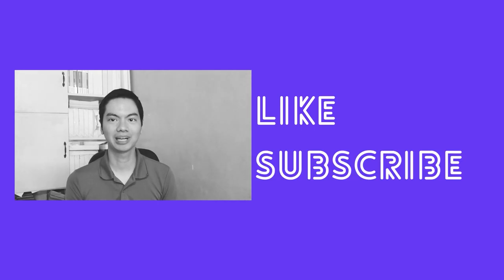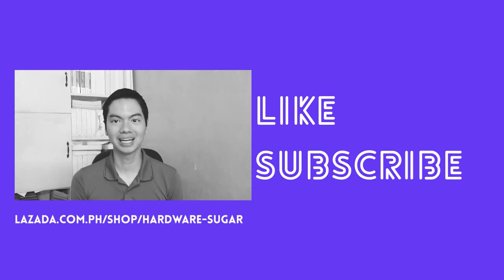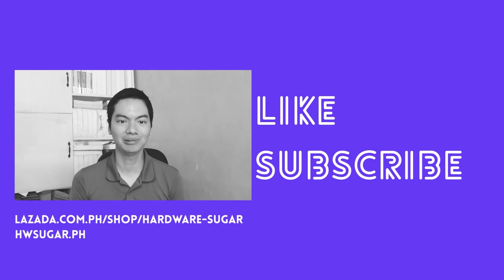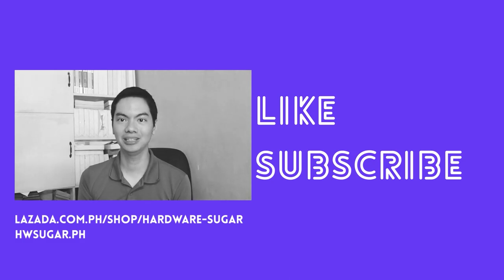I hope these tips helped. If you found this video useful, please drop a like and hit subscribe. For your PC needs, consider buying from Hardware Sugar on Lazada or our website — links are in the description below. Thanks for watching, see you next video.